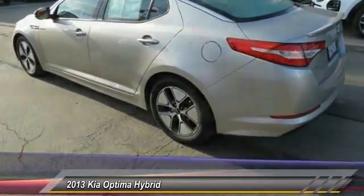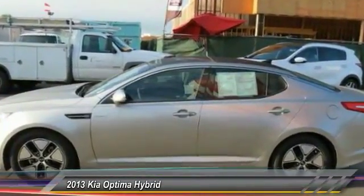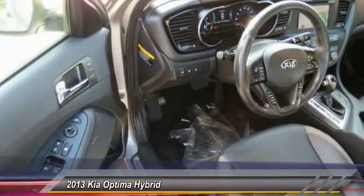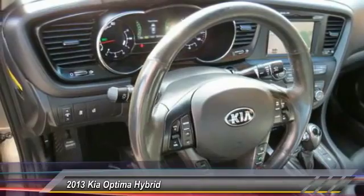Here are some of this vehicle's great options: power passenger seat, traction control, navigation system, air conditioning, leather wrapped steering wheel, dual airbags, alloy wheels, heated rear seats, power steering, and AM FM stereo with CD player.